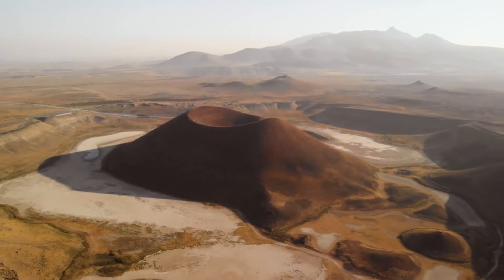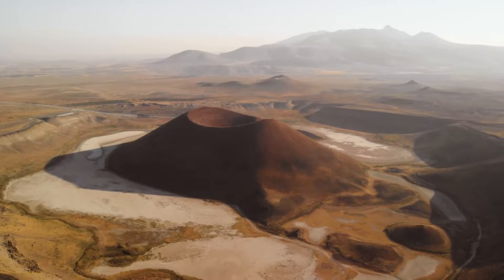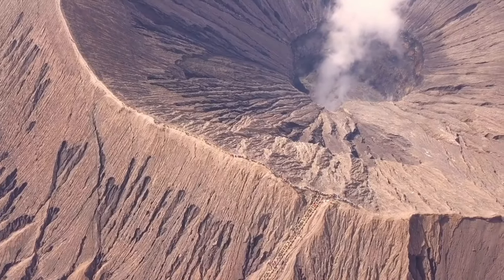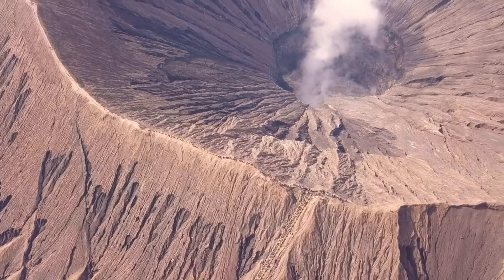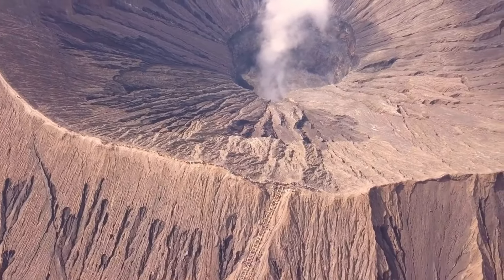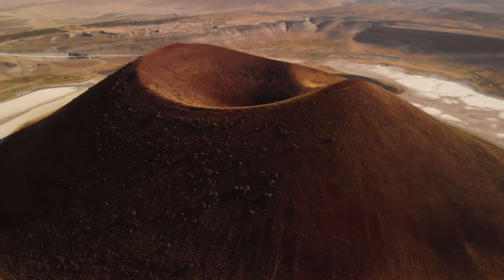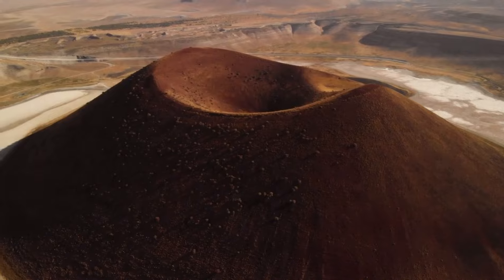Ascraeus Mons, the tallest of the Tharsis volcanoes, rises about 18 km (11 miles). Pavonis Mons stands at 14 km (8.7 miles), and Arsia Mons at 17 km (10.6 miles). These shield volcanoes have extensive lava flows and large calderas at their summits.